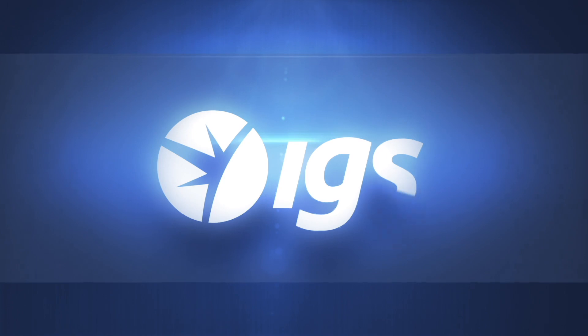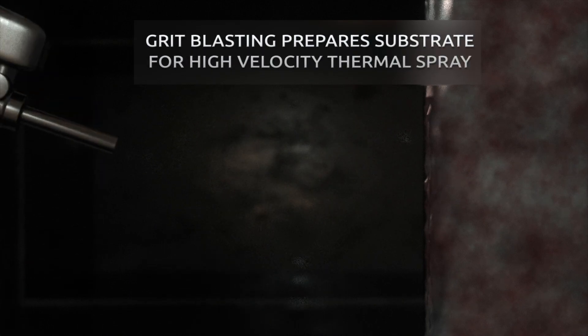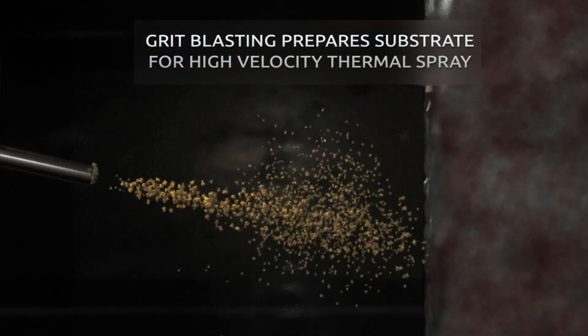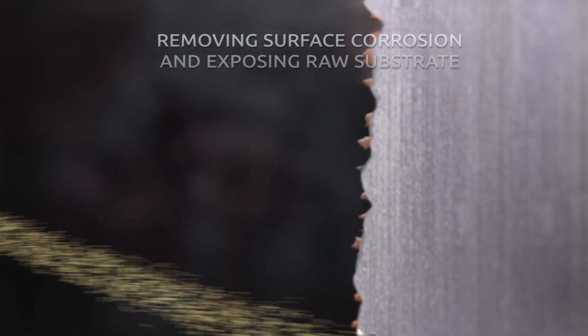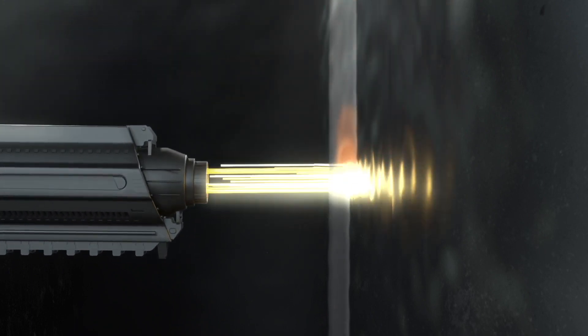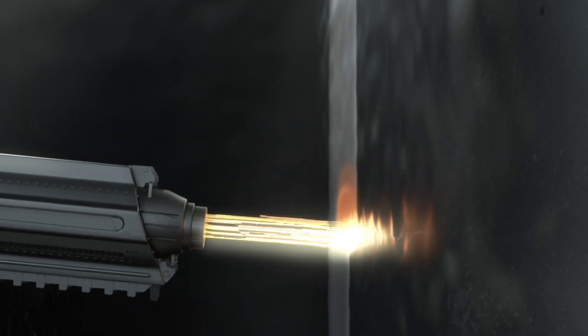IGS is able to address these damage mechanisms and inhibit further damage through a specialized high-velocity thermal spray metal alloy cladding technology. IGS's high-velocity thermal spray solutions upgrade existing substrates to higher alloys that provide a barrier to mitigate corrosion and or erosion, and freeze your current condition of the underlying substrate, thus eliminating catastrophic failure, forced downtime, and or maintenance that could lengthen a scheduled turnaround.